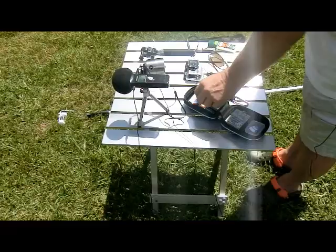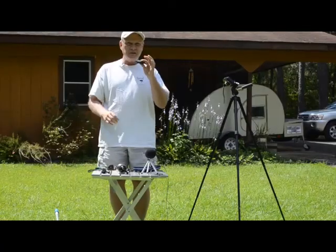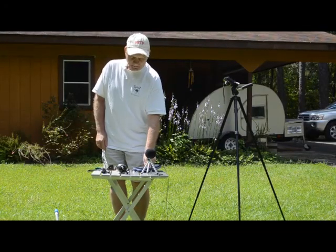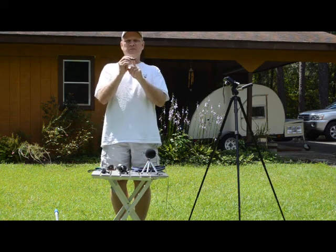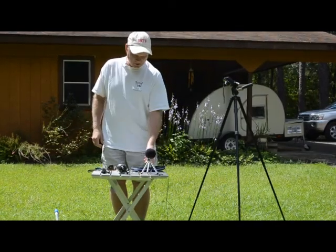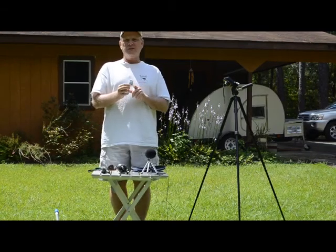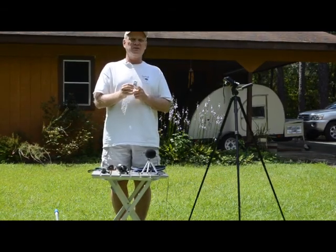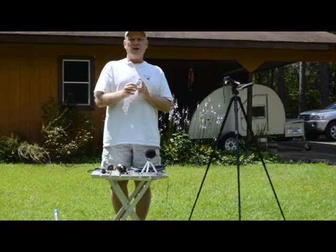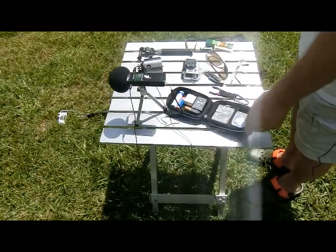You need to have backup for your electronic devices, backup batteries for your cameras, video cameras. If you have AA and AAA battery items, make sure you have spares of those. Backup memory for your electronic devices. Anymore the memory cards are so large, it's not often unless you're going to be gone for quite a while that you would need those. But definitely keep those in mind.